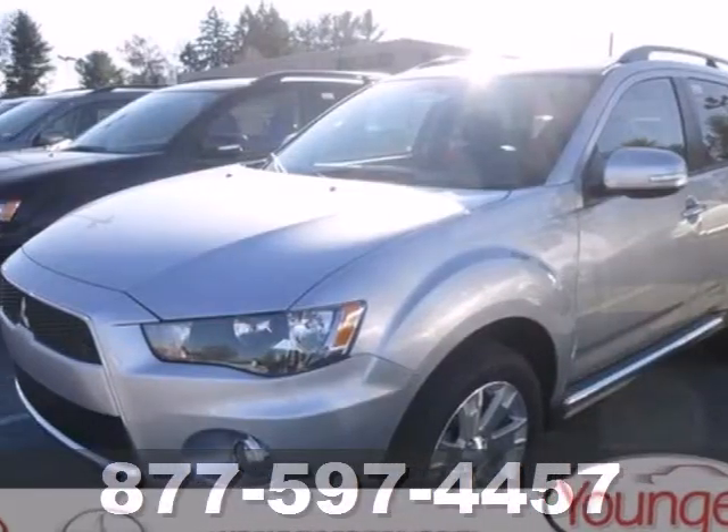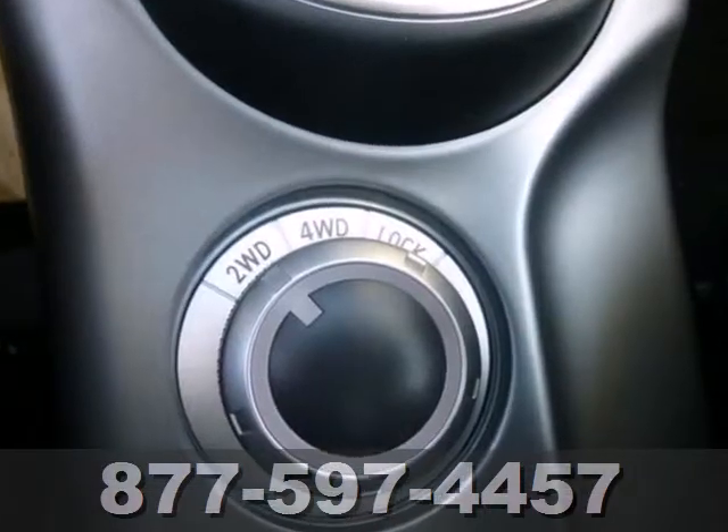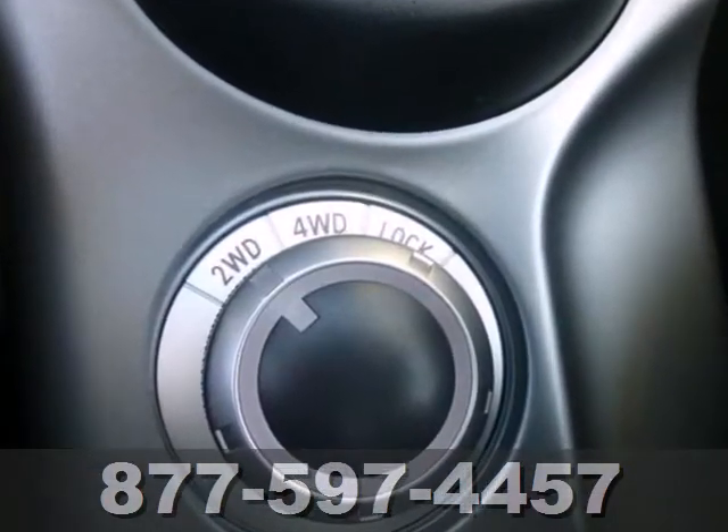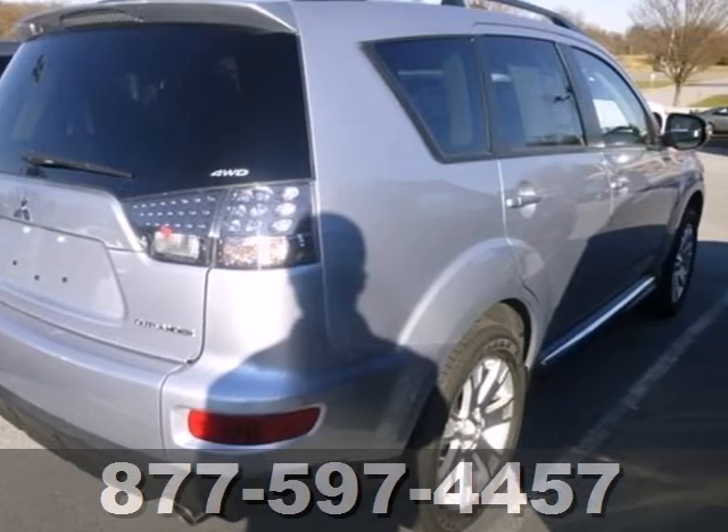It's a 2013 Mitsubishi Outlander. With aggressive styling that matches its sporty credentials, this compact crossover SUV makes a statement both inside and out.